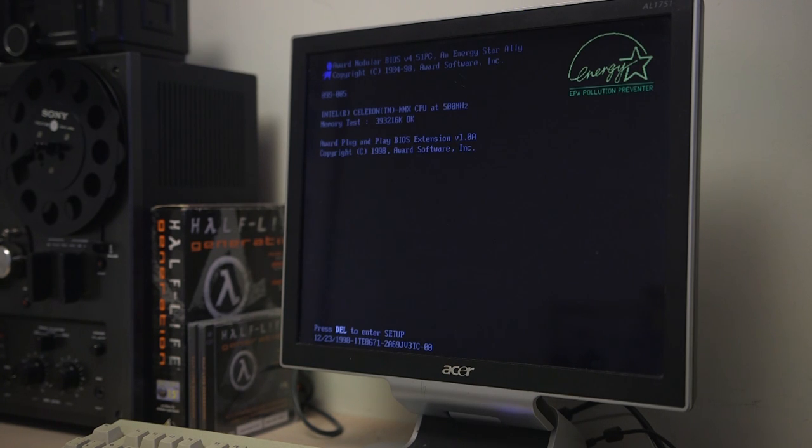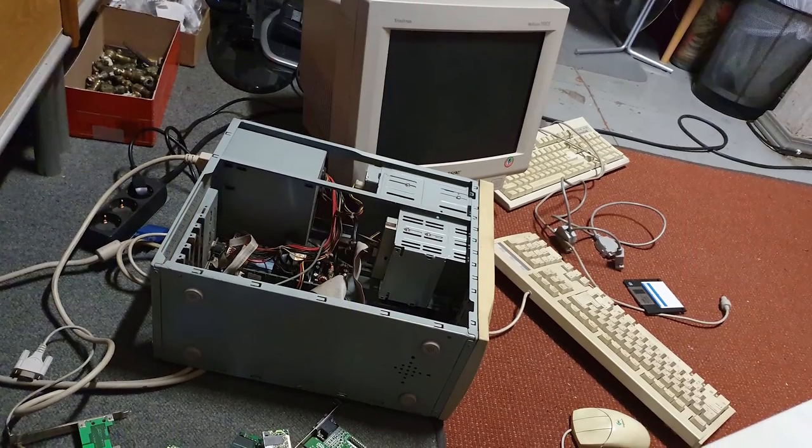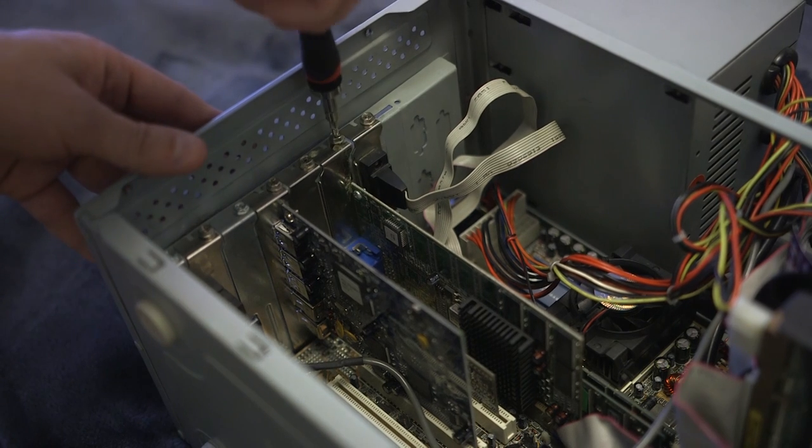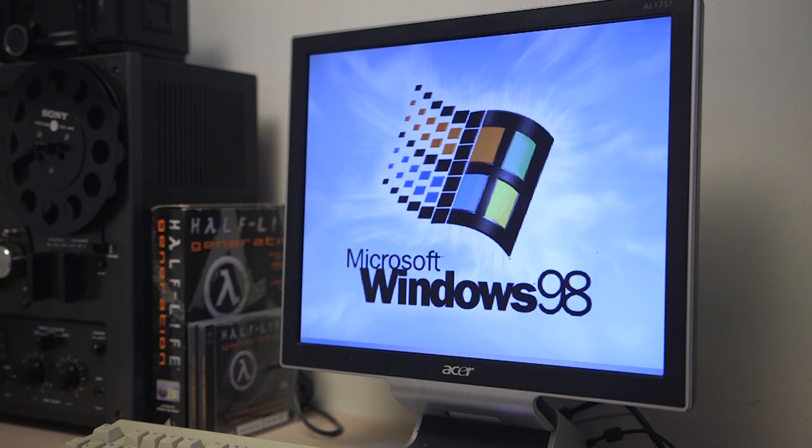Hi! Today we are gonna look at web browsing on a Windows 98 computer. I built this machine last year and my goal was to assemble it using only parts from the 1998-99 time period, so we get as close as possible to using a computer in the actual year of 1998.